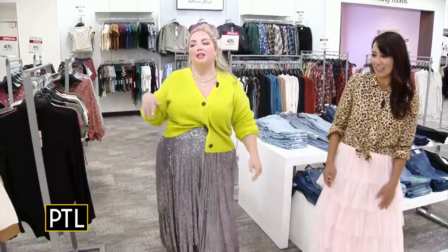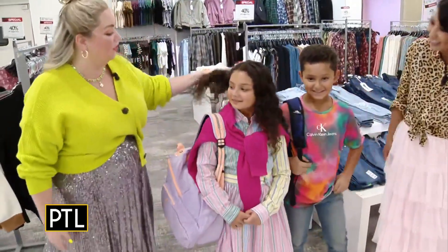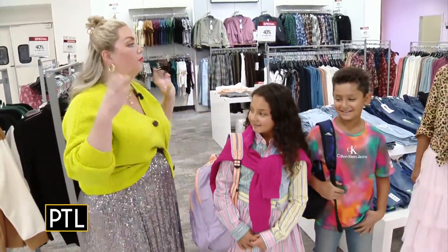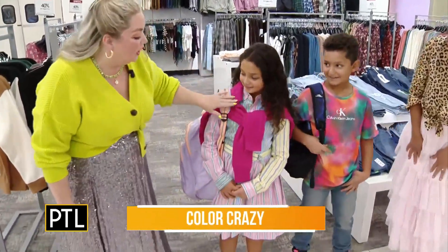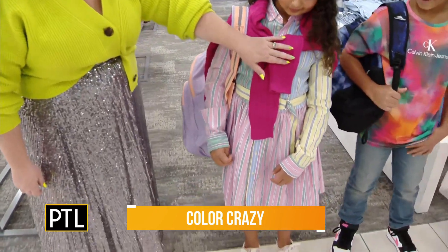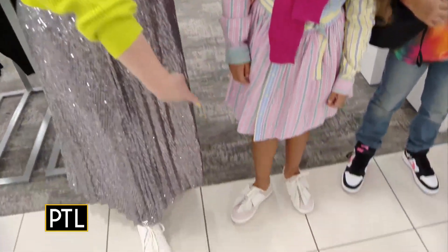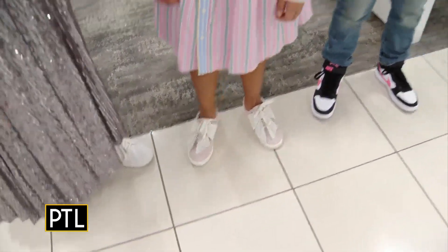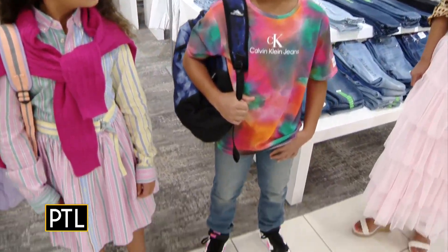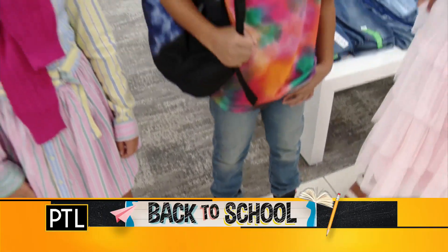Last but not least we have Max and Monica, our little twins going into fourth grade. They are showing us the color crazy trend — all about bright color pops going into fall. Monica is wearing this beautiful striped dress from Polo Ralph Lauren, with a bright pink pop in her sweater, a purple backpack, and those shoes — so cute with the bow! And Max is rocking his tie-dye shirt from Calvin Klein with color pop sneakers from Nike featuring that swoosh — look at that neon coral!